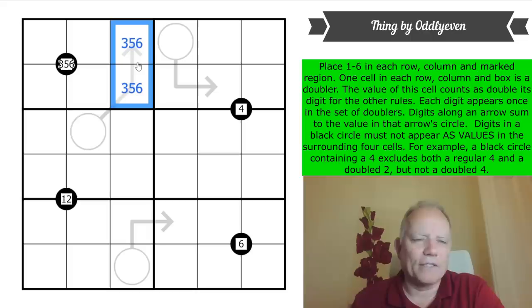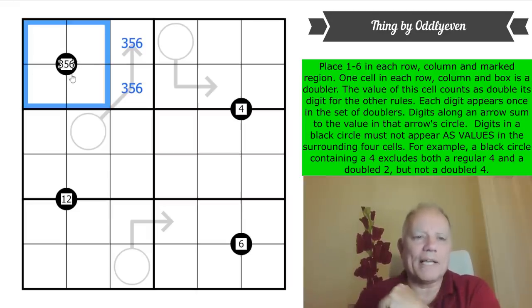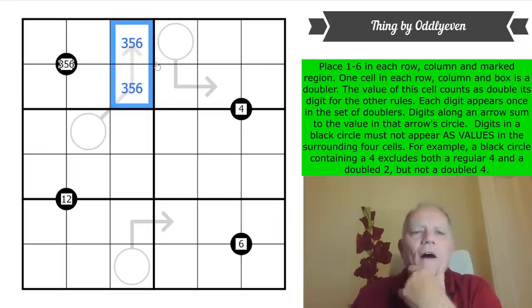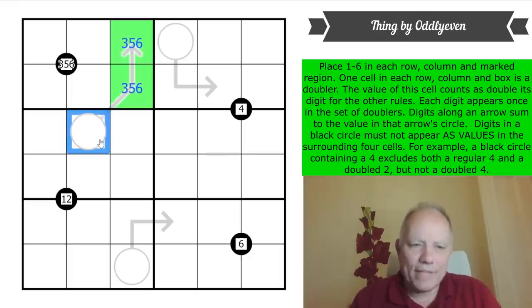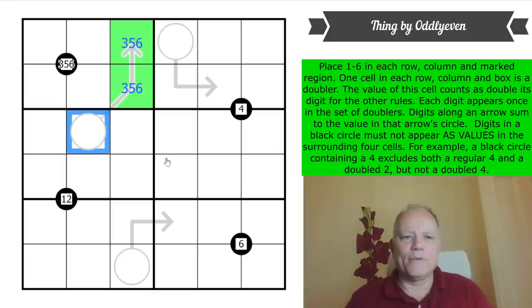One of three, five, or six that sits around this circle is the doubler — that's how it gets to be there, by doubling its value. It can't be double three, because that would double to six, which is not allowed around this circle. So one of these is definitely a three. Considering what goes in the arrow circle: these are non-doublers adding up to eight, nine, or eleven. Only one of those is even — eight — so the circle contains a doubled four.